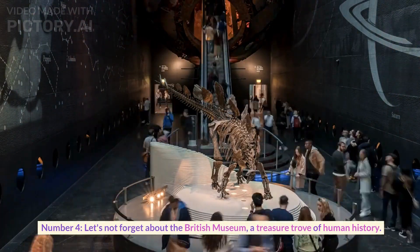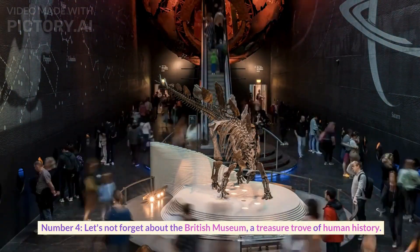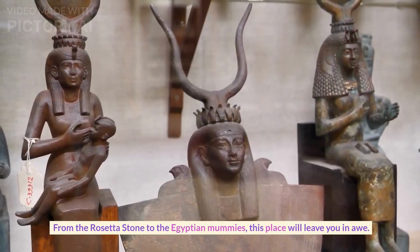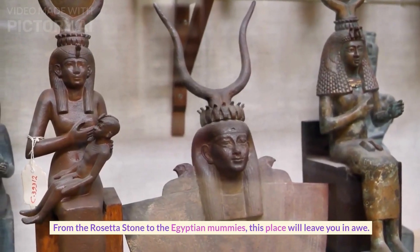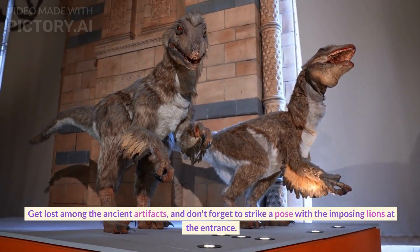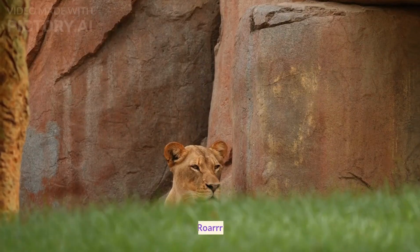Number four. Let's not forget about the British Museum, a treasure trove of human history. From the Rosetta Stone to the Egyptian mummies, this place will leave you in awe. Get lost among the ancient artifacts and don't forget to strike a pose with the imposing lions at the entrance. Roar.